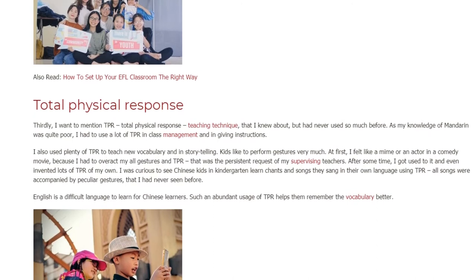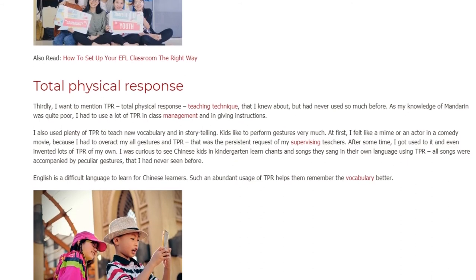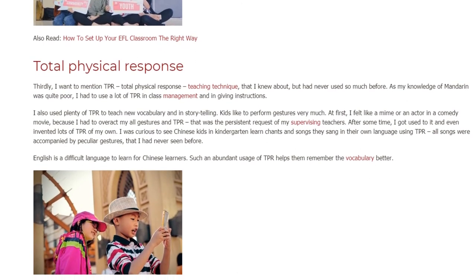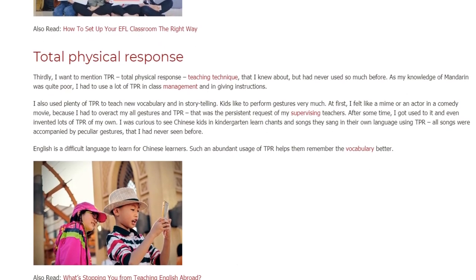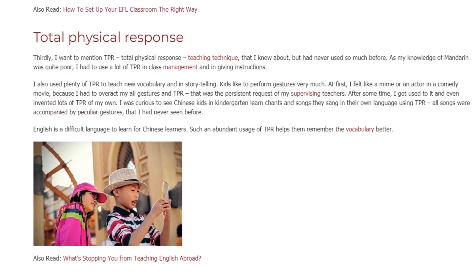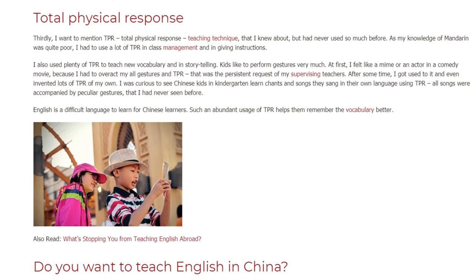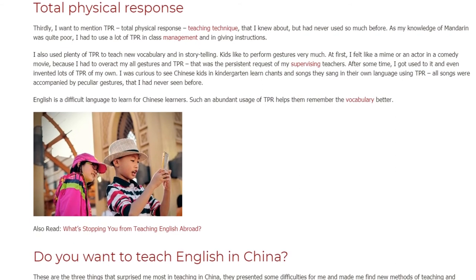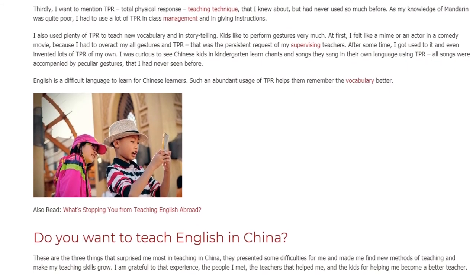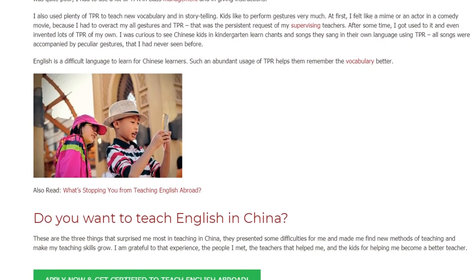Kids like to perform gestures very much. At first, I felt like a mime or an actor in a comedy movie, because I had to overact all my gestures and TPR — that was the persistent request of my supervising teachers. After some time, I got used to it and even invented lots of TPR of my own. I was curious to see Chinese kids in kindergarten learn chants and songs in their own language using TPR. All songs were accompanied by peculiar gestures that I had never seen before. Such abundant usage of TPR helps Chinese learners remember vocabulary better, as English is a difficult language for them to learn.